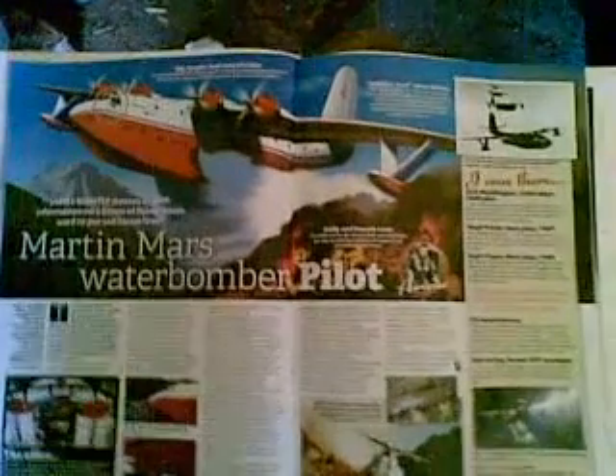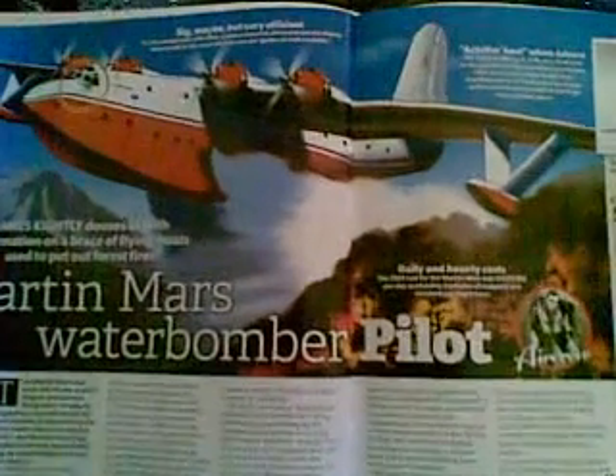The largest serious airplane currently in use dropping liquid onto the planet is the Martin Mars. Designed for the U.S. Navy, World War Two ended before they saw much military service — only four were ever built, and a couple are still in use in North America. Australia thinks about getting them every couple of years. They dump water — 60,000 pounds, that's 30 tons — either through the sides or directly out the bottom.